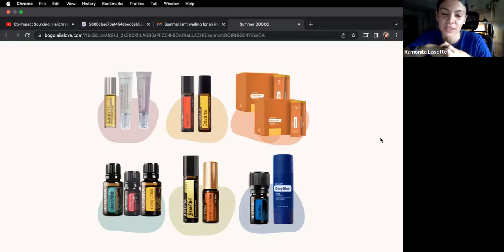doTERRA announced today BOGOs, and this BOGO week is a little different. I want to talk about this before we get into the Sunline collection. There are six BOGO deals, and there's no BOGO box. In previous years there's been a BOGO box where you get all the deals in one box. doTERRA is changing it up this time, and they're all available for purchase starting today, ending Friday or until supplies last.